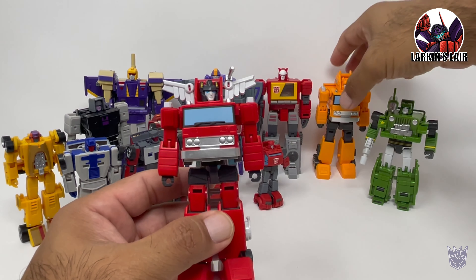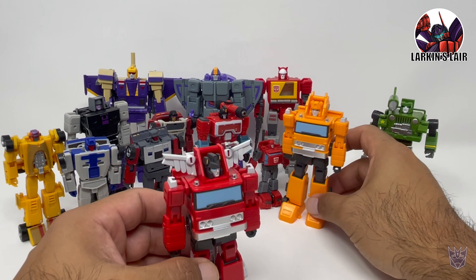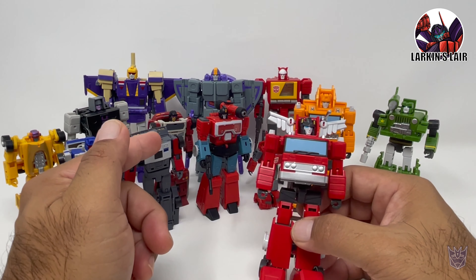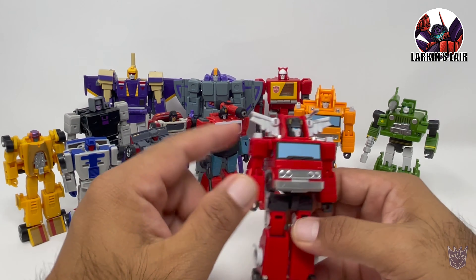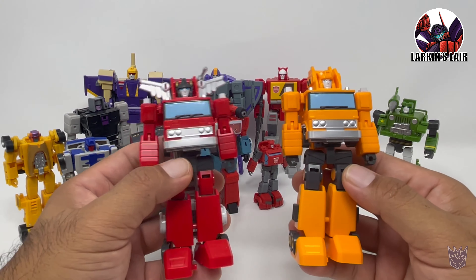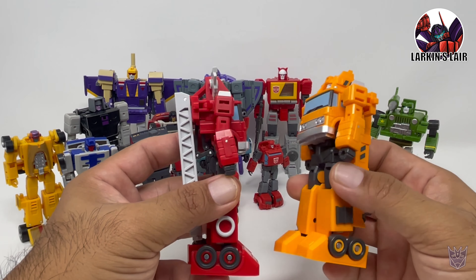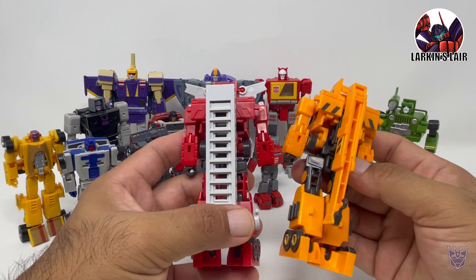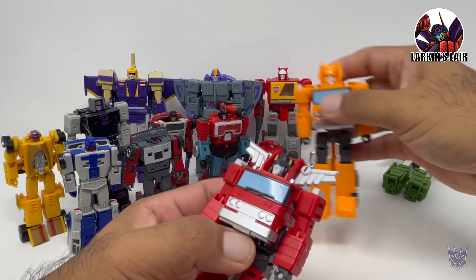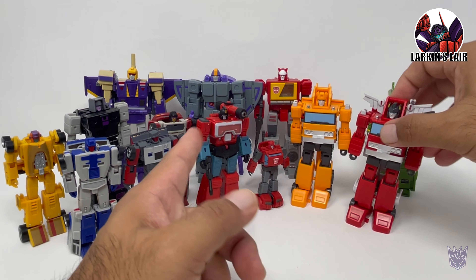Next, we have Inferno and Grapple. These guys actually scale well, I think. Next to the Magic Square figures, I think they look pretty good. I know Magic Square has their version of Grapple and Inferno, but I could not find them. And these guys for the price, I think they will fit in just fine. They transform very nicely — still very simplistic compared to Magic Square — but in robot mode and in vehicle mode, I think they scale and match very nicely with these guys.